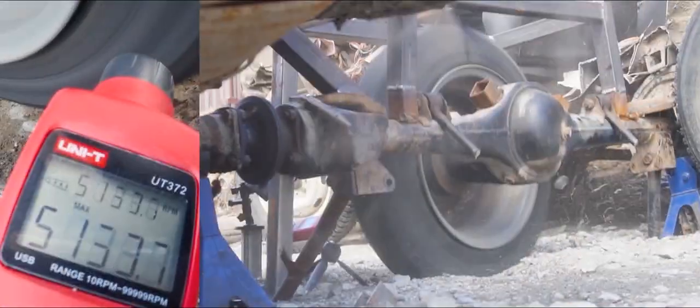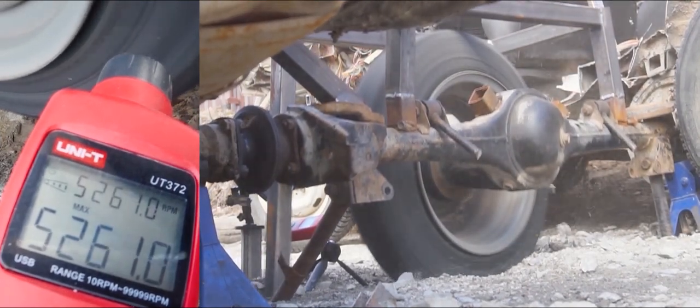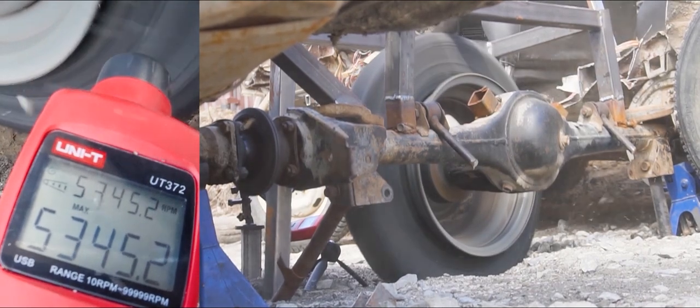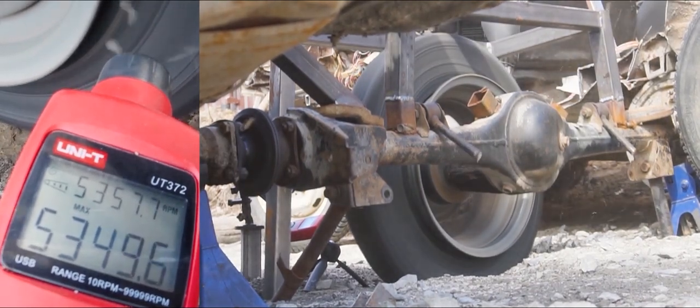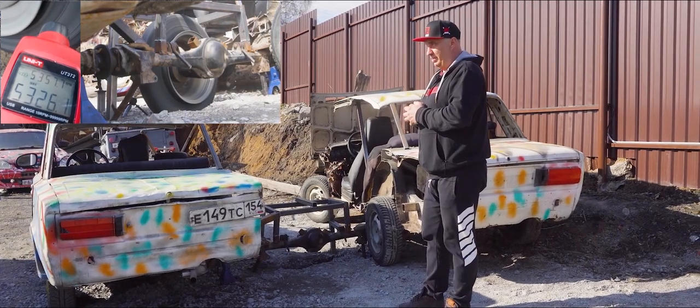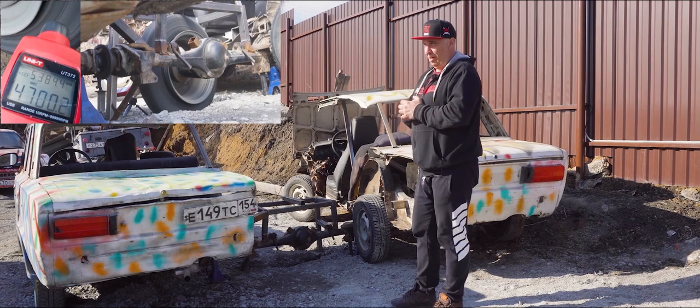Welcome, fellas! You might remember a recent video where we got a wheel up to — well, not the speed of sound, but give it a tiny bit and it would've gotten there. Now, before we tear this machine apart to modify it to get it to spin quicker, I think we should get up to 9,000 revolutions per minute.